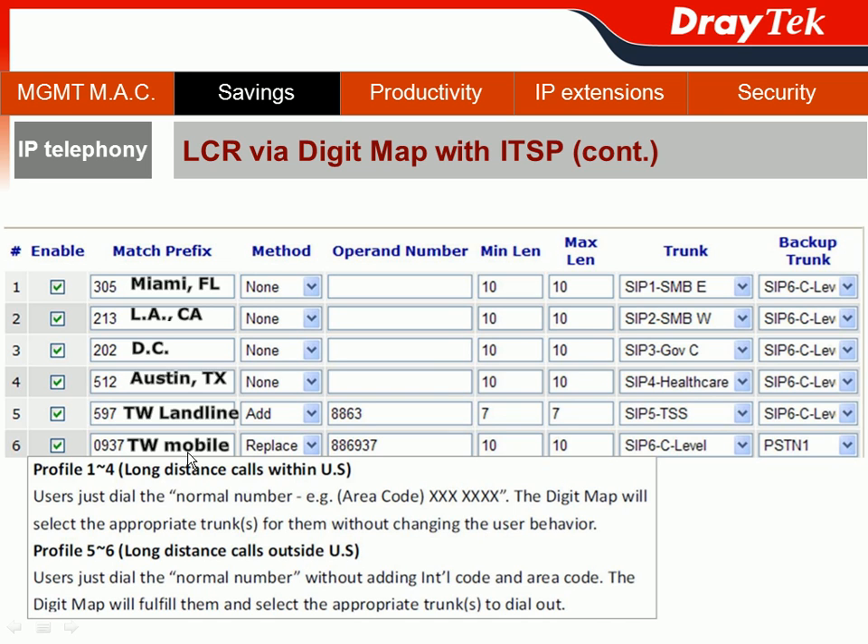Another case is for C-level officers, who sometimes need to call the management of the Taiwanese manufacturer directly on their mobile phone. They only need to dial a star digit followed by 4 digits of the Taiwanese mobile number. DigiMap automatically replaces this with the full international code and complete mobile number, then routes the call through the SIP trunk. This time, we allow PSTN1 as the backup trunk — because when a C-level officer wants to reach someone and their SIP trunk is unavailable, they have the privilege to use PSTN1.